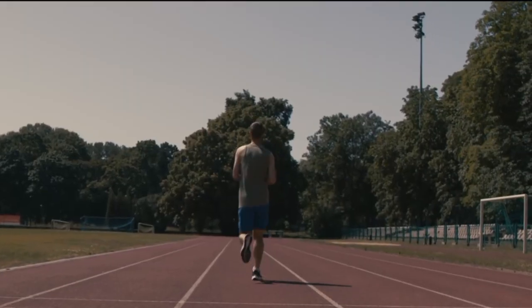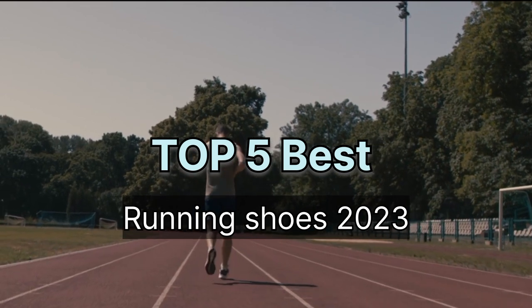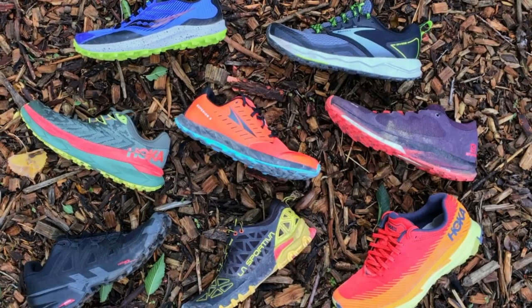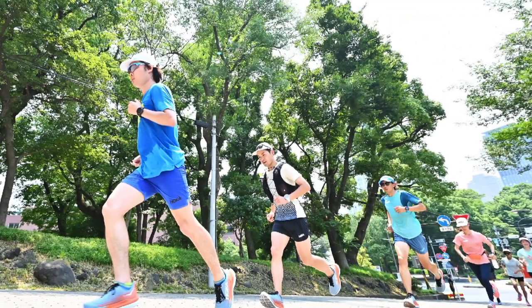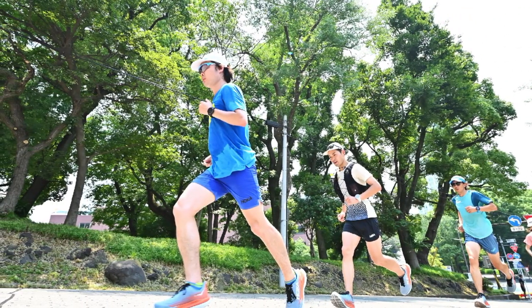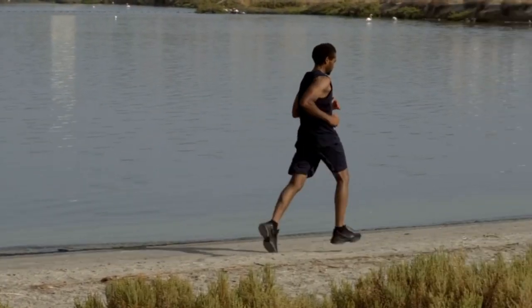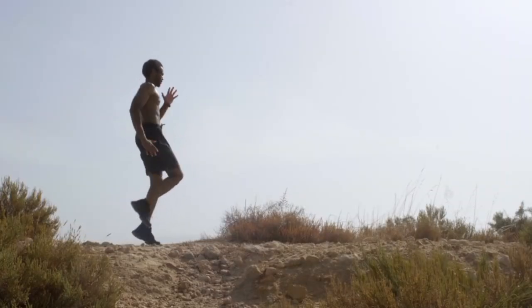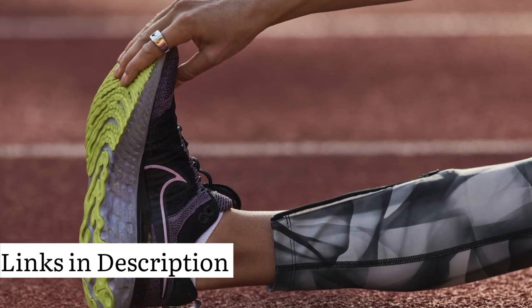Hello everyone, welcome to my new video. In this video we are going to talk about the top 5 best running shoes of 2023. Running shoes are offered in a wide variety, each with unique features, benefits, and prices. I did a massive amount of research, reviewed a ton of reviews and put up a list of the best running shoes from trustworthy brands to assist you in deciding. After extensive investigation, I discovered these goods to benefit people like you. If you're curious to learn more about the price and other information, be sure to check the links in the description below.